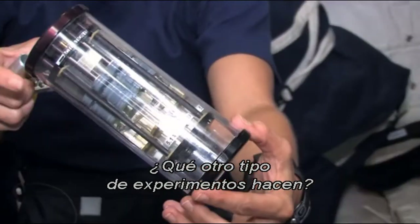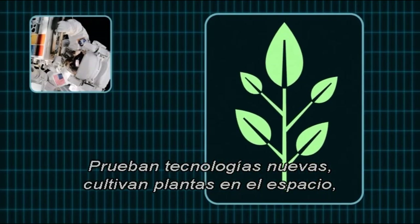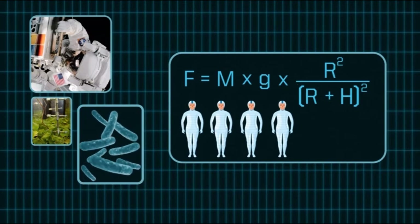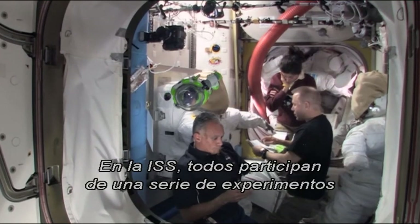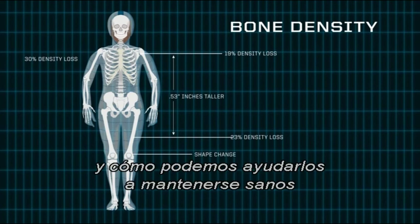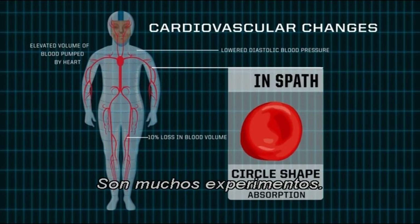What other kind of experiments do they do? Well, they also test new technologies, grow plants in space, experiment with bacteria and plasma. They even do research about the impact of microgravity on humans. Human experimentation? It's not like that. On the ISS, everyone participates in a series of experiments studying how humans respond to life in space and how we can help them stay healthy now and on future space expeditions.